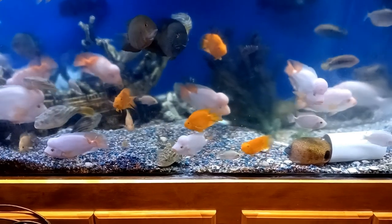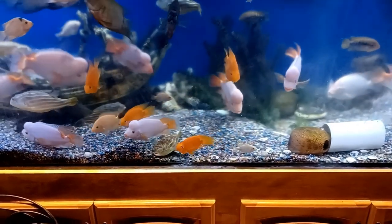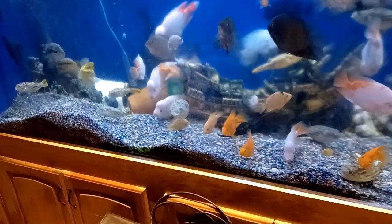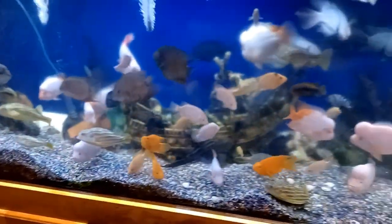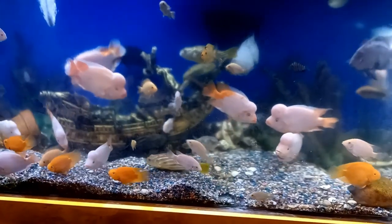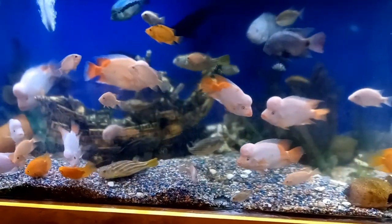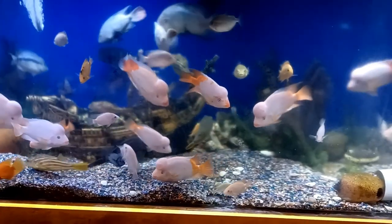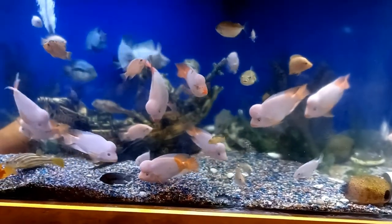This is my 600-gallon tank — you've seen it before. I probably have about 10 or 15 miters in here. When the fry get too large for this tank, I move them to the swim spa. They tend to breed in this tank.